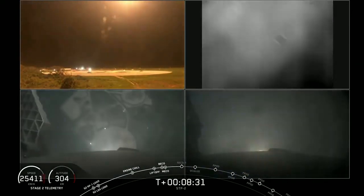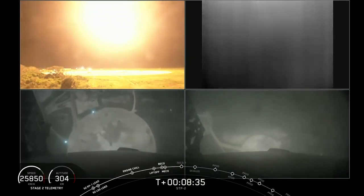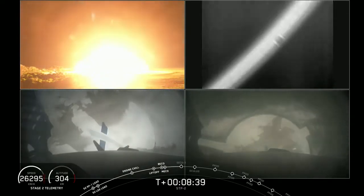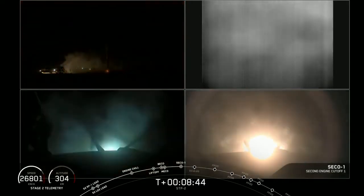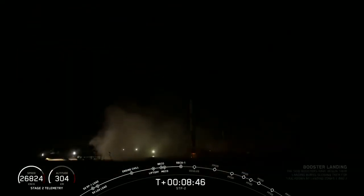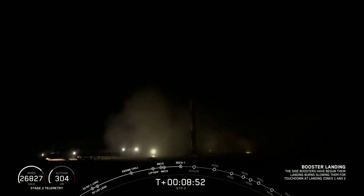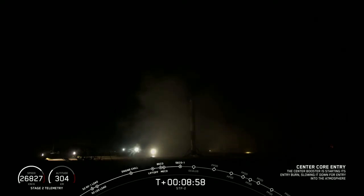You can see them coming towards the two landing zones. Confirmed side booster landing — what an iconic view. And at the same time, we have second engine cutoff.